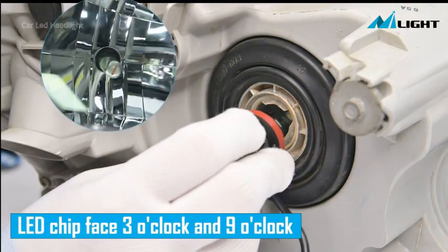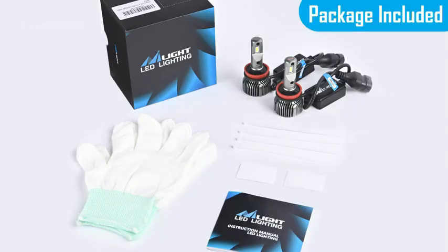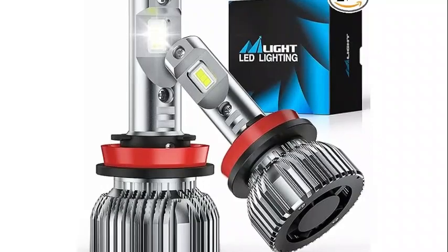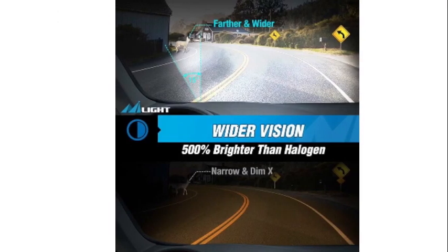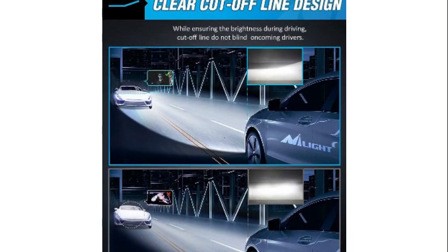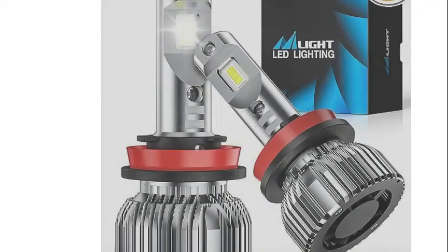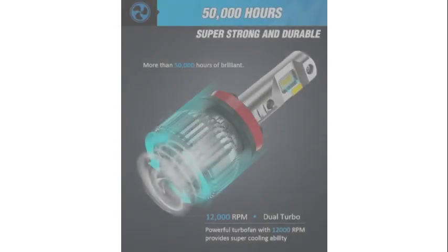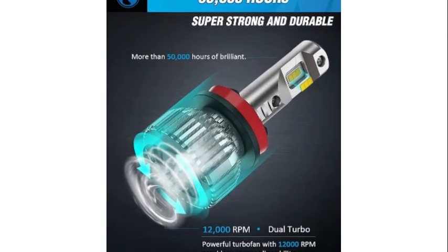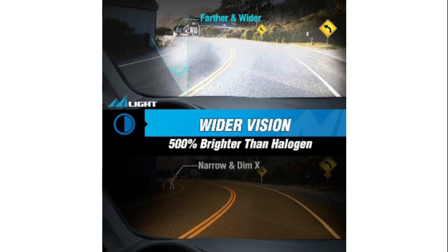With a voltage of 12 volts, these headlights are compatible with most vehicles, making them a versatile choice for car owners. Installation is a breeze, thanks to the user-friendly design. The package includes one bulb with dimensions of 4.49 x 4.45 x 3.43 inches, fitting easily into your existing headlight assembly. The exterior features a brushed finish, adding a touch of style, and the mirror lighting type is specifically designed for automotive exterior headlight bulbs.